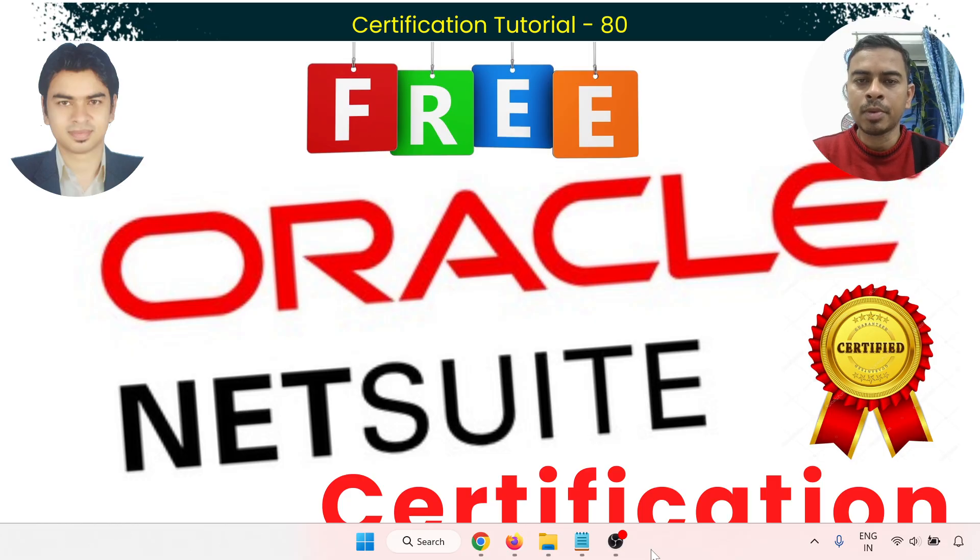This is a limited time offer available for customers, partners, consultants, and professionals who want to boost their career with globally recognized NetSuite credentials.